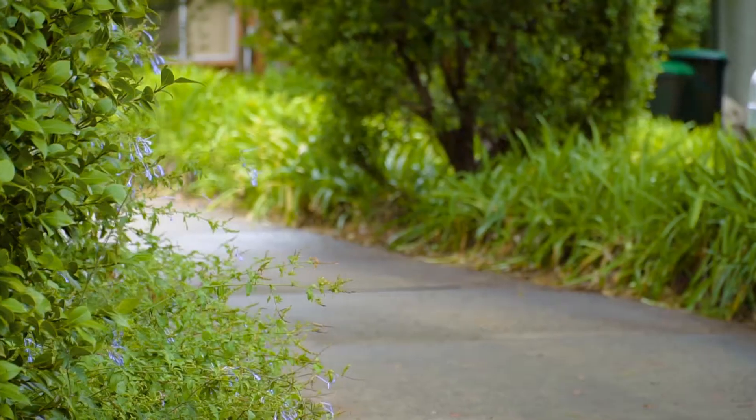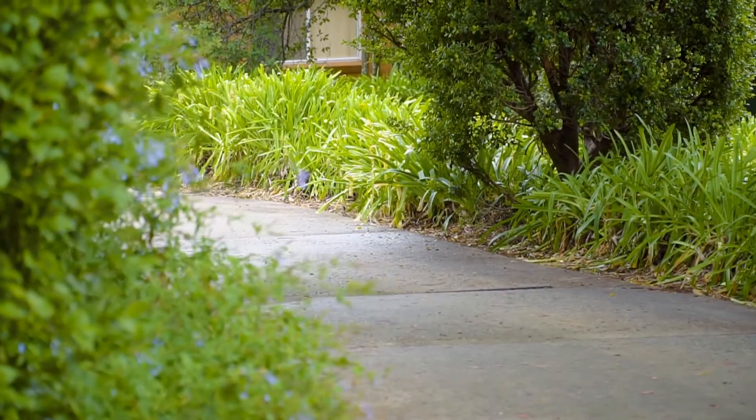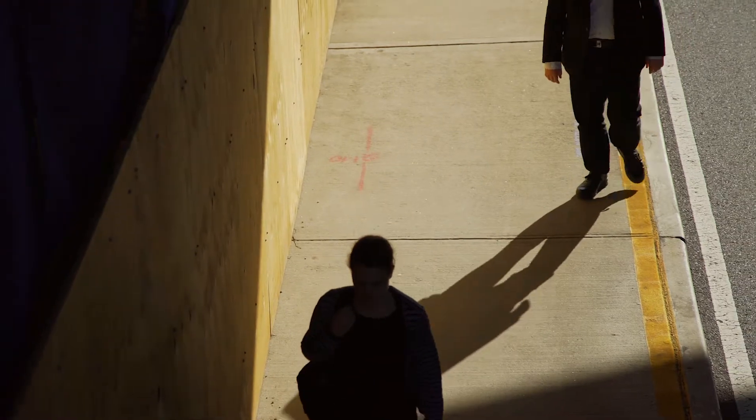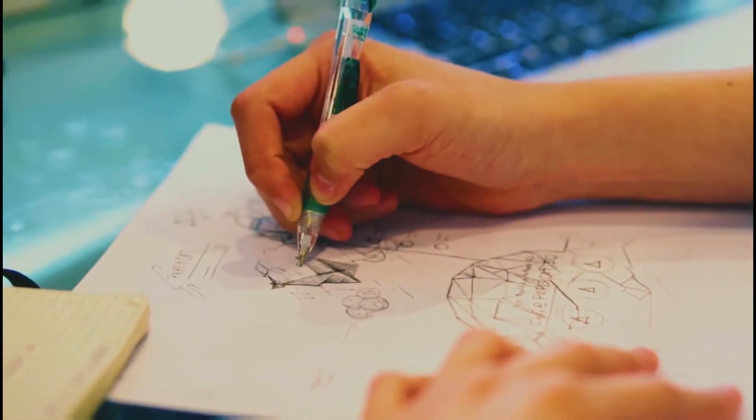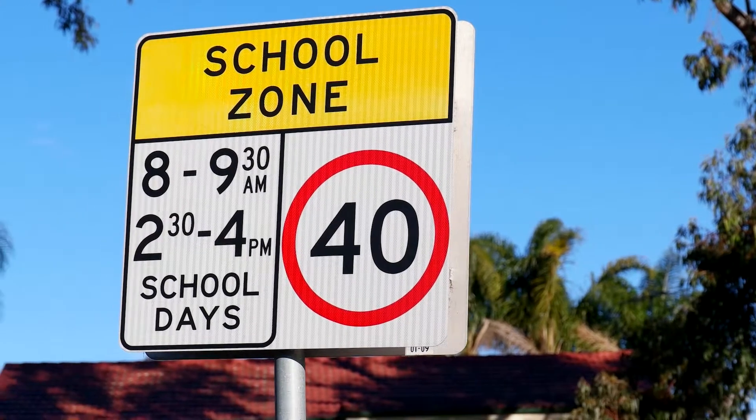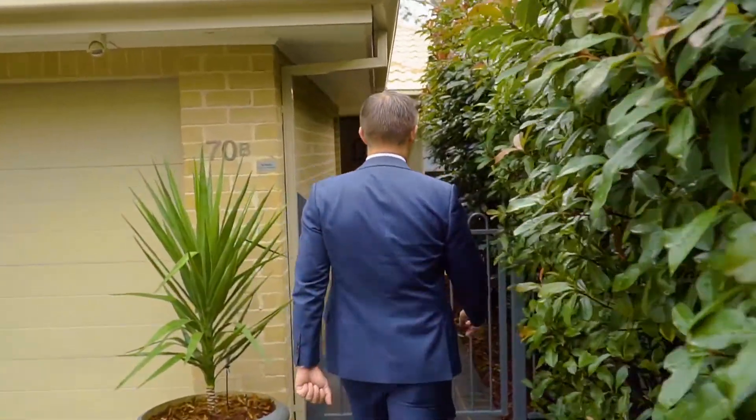Convenience is just a short stroll away up your own private road. If you're a busy professional, you'll value the express city buses just around the corner. Perhaps you'd like to see your money go back to the local economy — Thompson's Corner is just up the road. Or perhaps it's about family and providing the best future for your kids — we've got that covered with Cherrybrook Public School catchment.